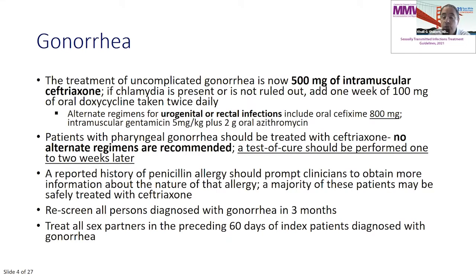If the patient has rectal or urogenital gonorrhea, you have alternate options: 800 milligrams of ceftriaxone — it's no longer 400, but 800 milligrams — or if they have an allergy to cephalosporins, you can use gentamicin plus 2 grams of oral azithromycin. For pharyngeal infections with gonorrhea, you have no other options; you must use ceftriaxone 500 milligrams IM, and you need to do a test of cure one to two weeks later.